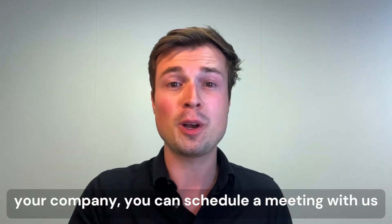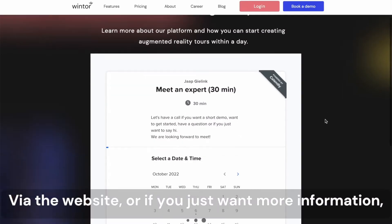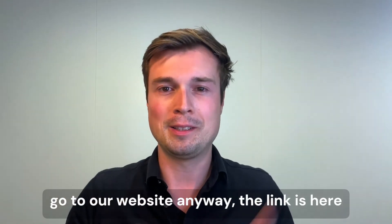If you want to discover what Winter can do for your company, you can schedule a meeting with us via the website. Or if you just want more information, go to our website — the link is here.